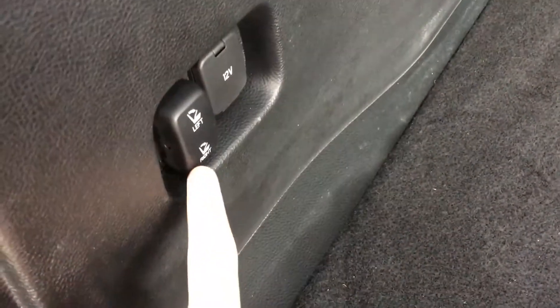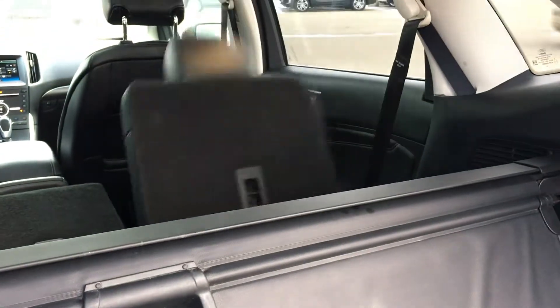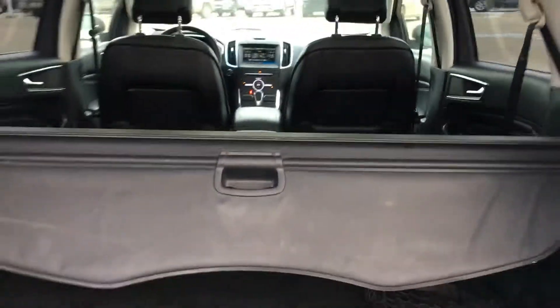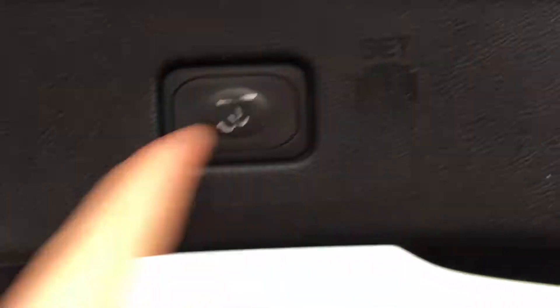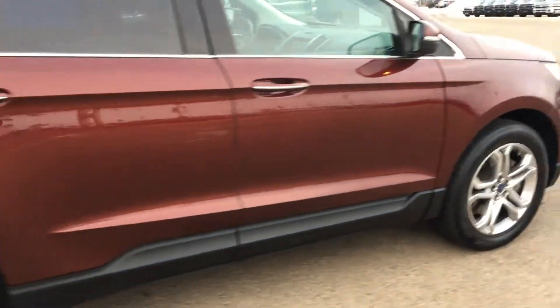Underneath the cargo floor is your spare tire, jack, and all the equipment needed to change that. From here you can also lift and fold the left and right rear seats down by pushing the button, which is great. There's also a trunk close button — push that and it closes by itself.